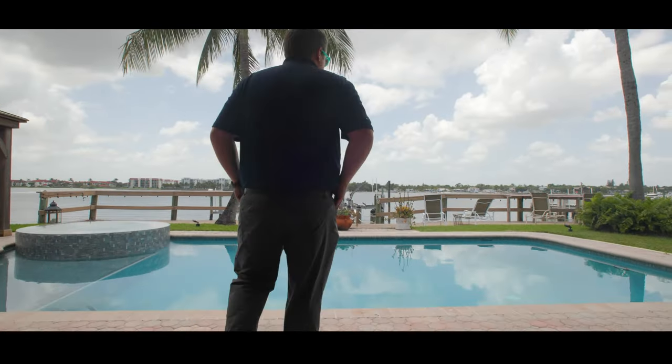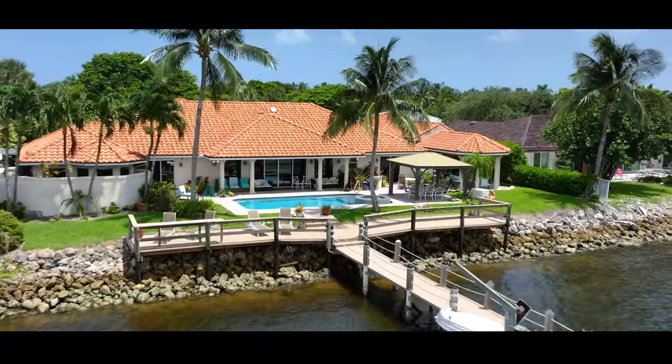Welcome to a truly captivating and exquisite property nestled in the heart of Hypoluxo Island. I am thrilled to show you my newest listing at 901 Land's End Road.